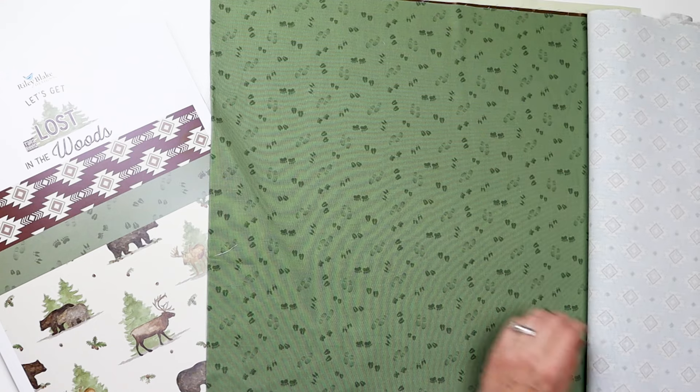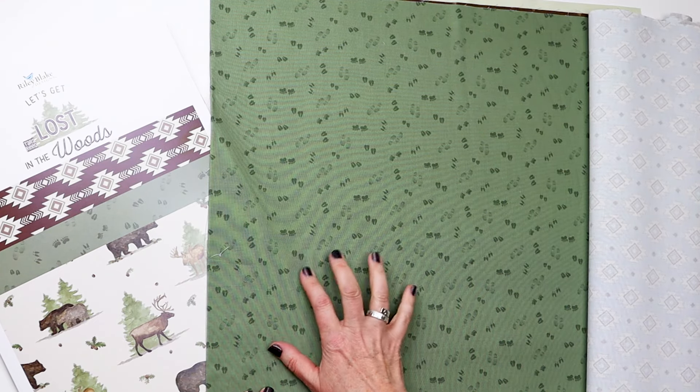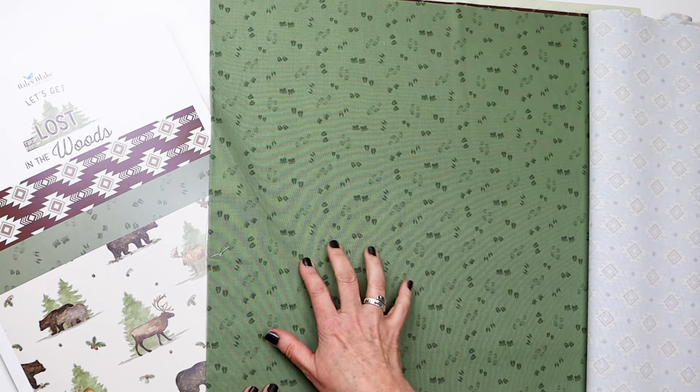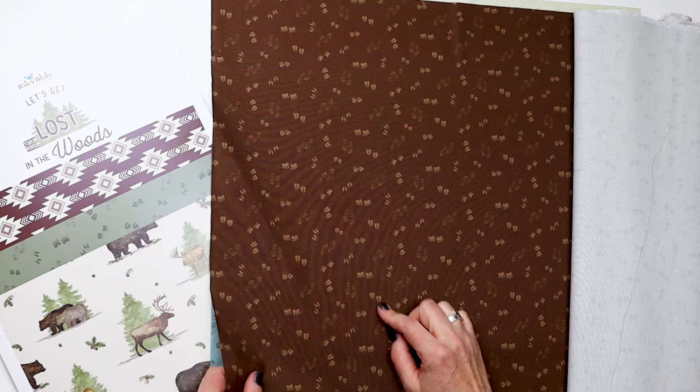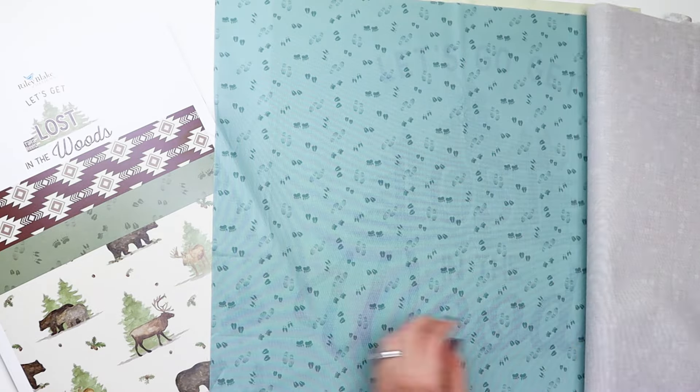The final set of prints are footprints. One thing I love about this great blender is that not only does it have the animal tracks and footprints, it has people too — so it's got boot prints, bear paws, elk, and deer. That also comes in the blue.